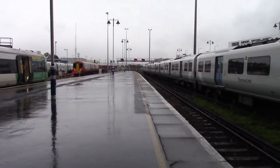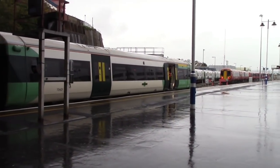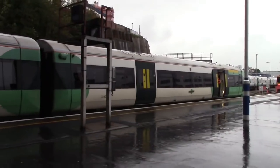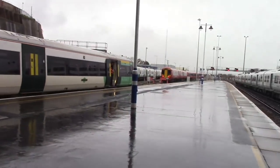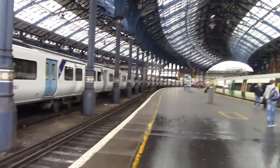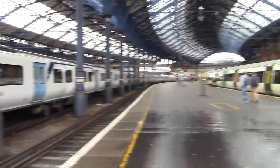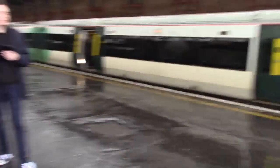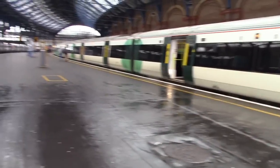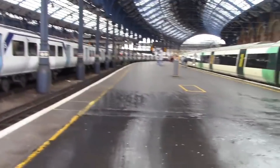Alright guys, as the Gatwick Express service leaves, that's going to be my final train video here from Brighton. Thank you all for watching. If you've enjoyed it, please do like and subscribe, and leave any comments or recommendations. Filming with me today was Train Central UK, the Transport Guide, Super Alps, one half of the Great Westerners, and Dank Trains in the UK, who was formerly Alex Videos.